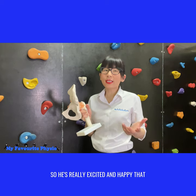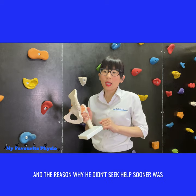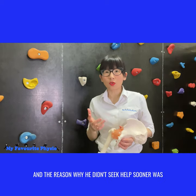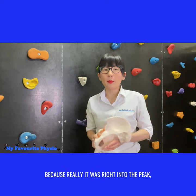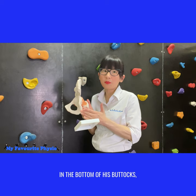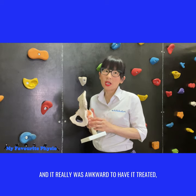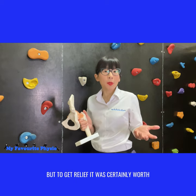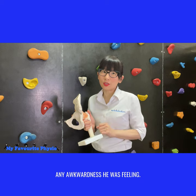So he's really excited and happy that he's finally got some relief after three years. The reason why he didn't seek help sooner was because he felt it was a bit awkward and embarrassing, because it really was right in the peak of the bottom of his buttocks and it was awkward to have it treated. But to get relief was certainly worth any awkwardness he was feeling.